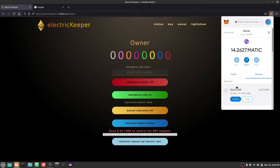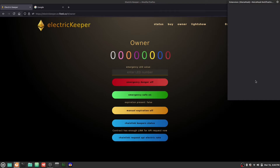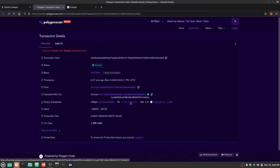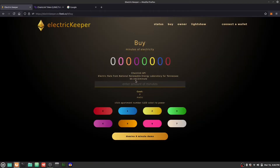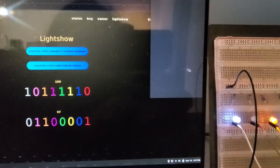We send 0.01 LINK to our smart contract, then request API electric rate data from a Chainlink Oracle to our smart contract. After about 30 seconds, the API value can be seen in our smart contract. We then request VRF V2 random values and check the Chainlink request status.